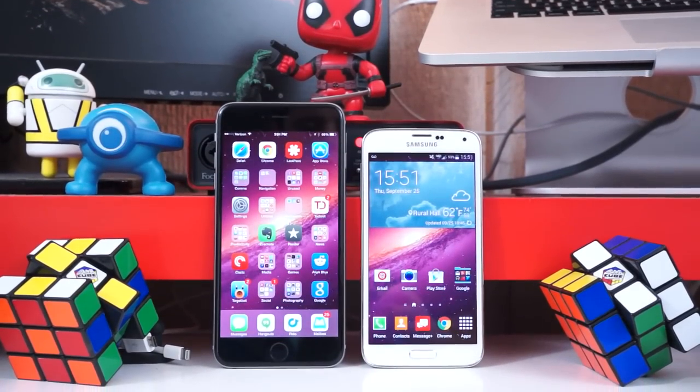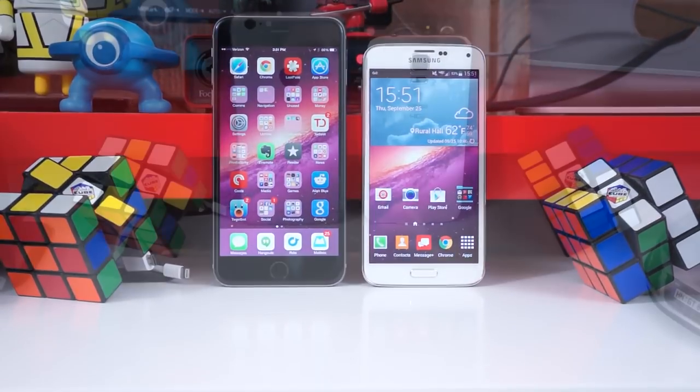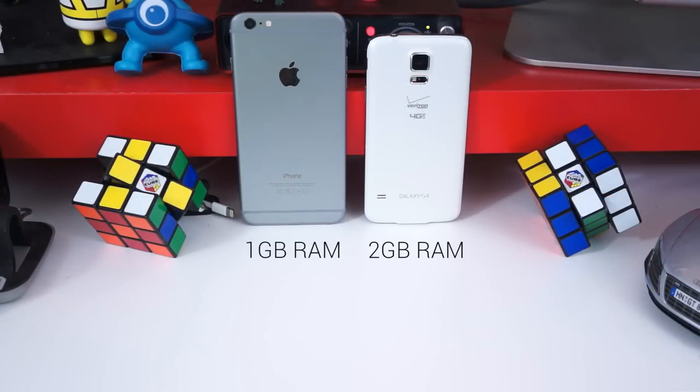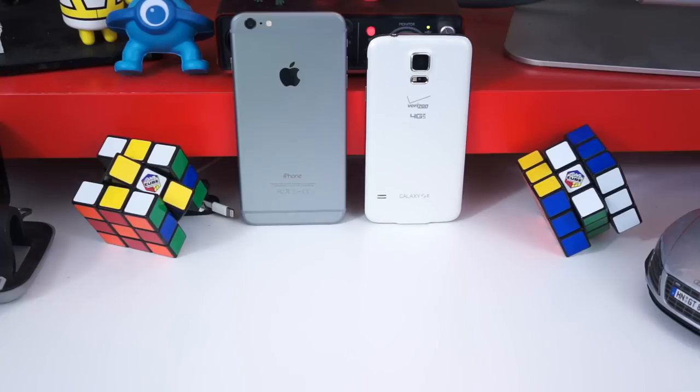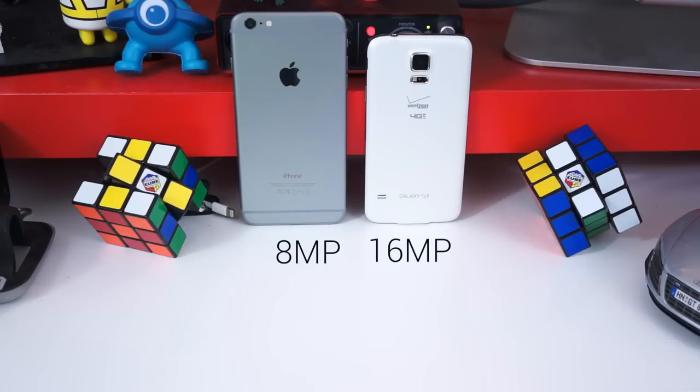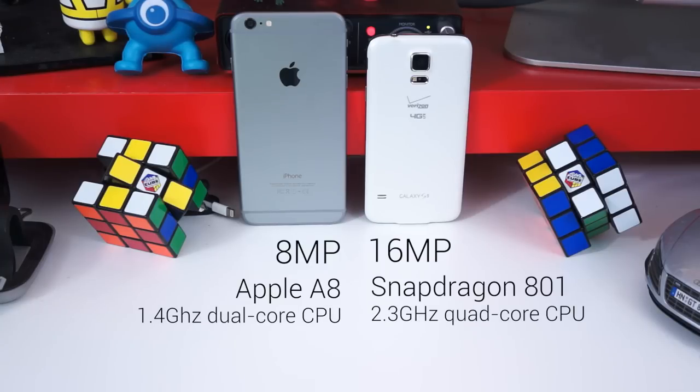Let's talk specs. On paper the Galaxy S5 is the more powerful, more capable phone. It has twice the RAM, and if you include removable storage, it has more storage options than the iPhone: 16GB built in with up to 128GB in add-on storage. The camera on the Galaxy S5 has double the resolution, and its CPU has twice as many cores and nearly double the clock speed.